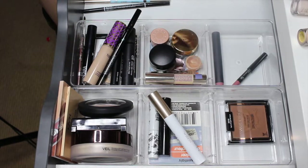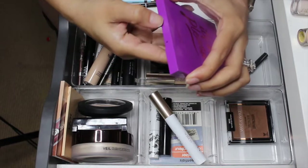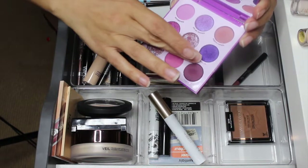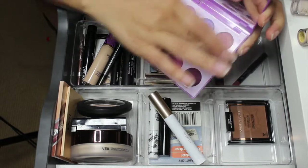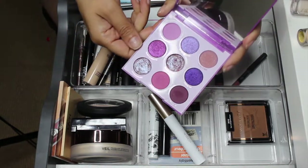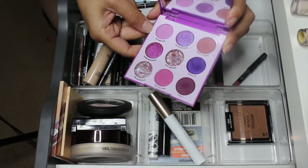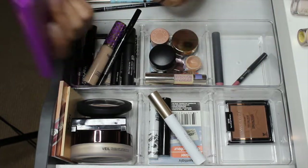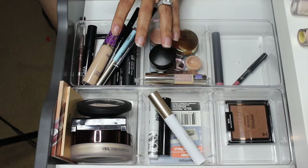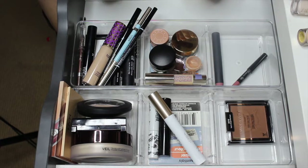The ColourPop It's My Pleasure palette — I honestly didn't reach for it at all this time around, but I'm going to take it out and put something else in. I had done a look with it before pulling it into my stash and I really liked the look I created. I do want to play with something else though. I also have two brow pencils in here that basically just stay. Let me go ahead and clear up the mess and then let's shop my stash.